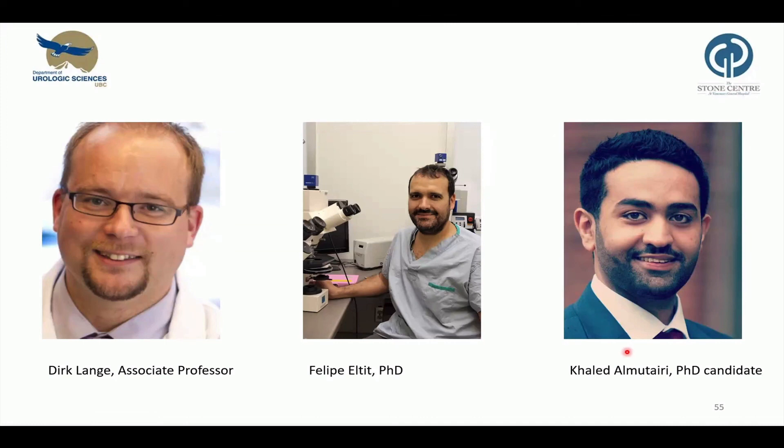I would like to finish by thanking the main contributors to the project: Dr. Tsu, Dr. Cox, Philippe, and Khaled — thank you very much for guiding me during the project and helping me with the in vivo experiments. And lastly, thank you for your attention. I'm looking forward to questions and feedback.